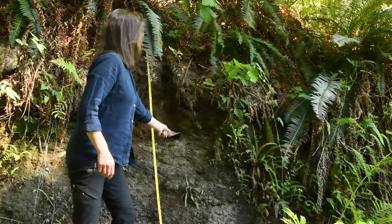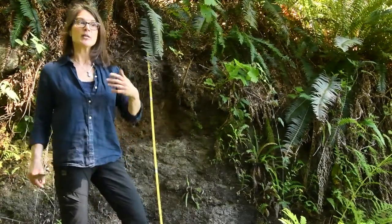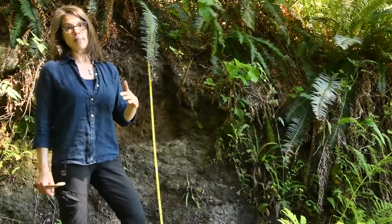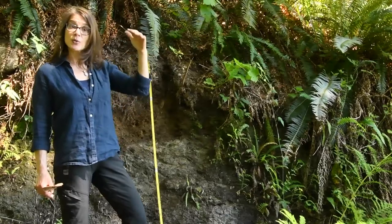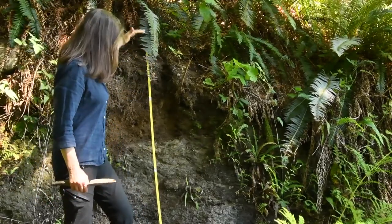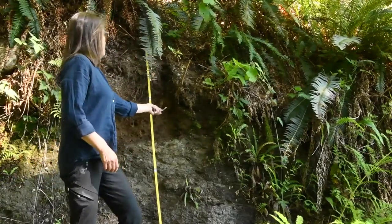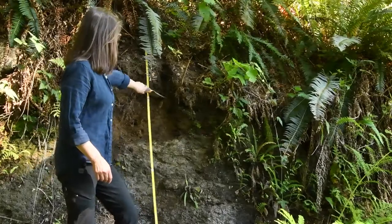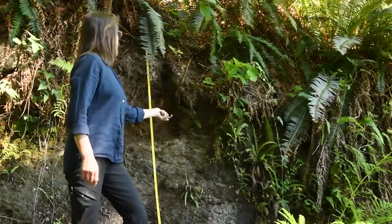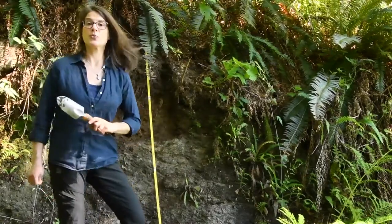Above it, from about here, we hit what is ablation till, and that is very typical. It's material that is laid down by the ice as it melts — it's carried on or in the ice, so it's supraglacial material — and it's fairly loosely packed. Again, a mix of coarse materials; there's another block of granodiorite in there, sub-rounded, but also fines as well. And that is what the plants are rooting in.